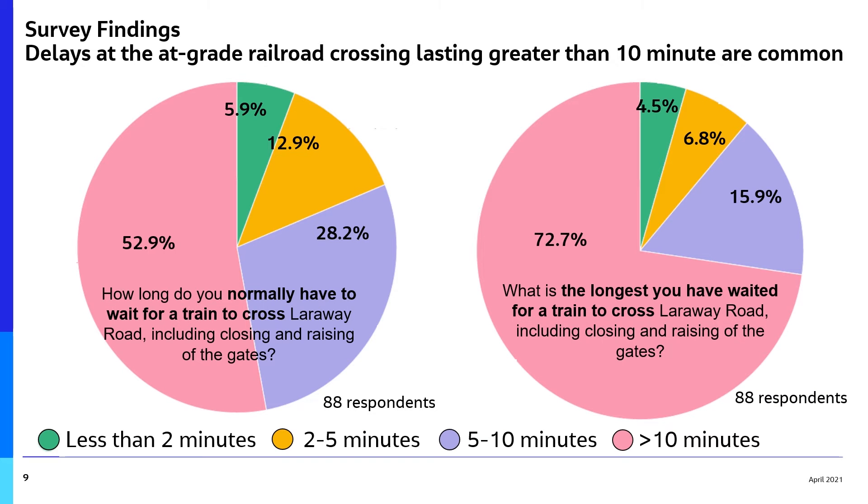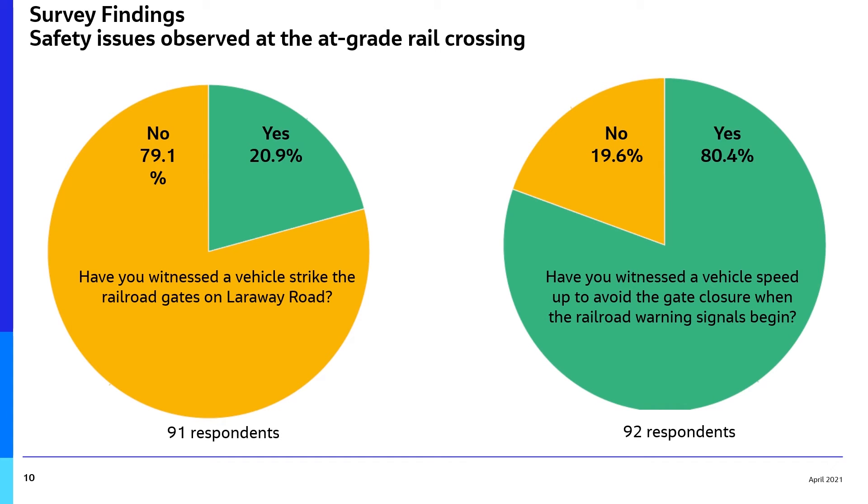Overall, survey findings were consistent with traffic and safety data. Respondents said delays lasting longer than 10 minutes at the railroad crossing are common. To emphasize the safety concerns at this location, 20% of those who took the survey said they have witnessed a vehicle strike the railroad gates on Larraway Road.